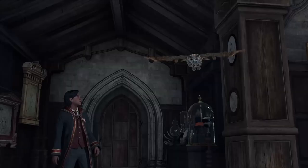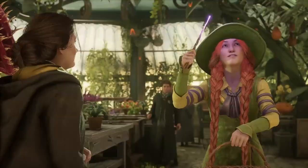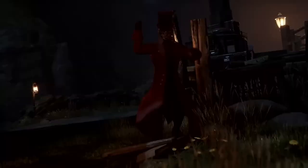Get ready to cast spells and immerse yourself in the wizarding world like never before. Today, we're diving into the world of Harry Potter video games and exploring the best-selling titles of all time. And with the highly anticipated release of Hogwarts Legacy just around the corner, now is the perfect time to relive the magic and see what the franchise has to offer.